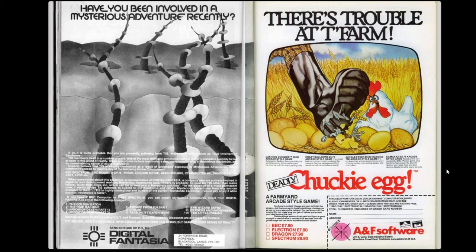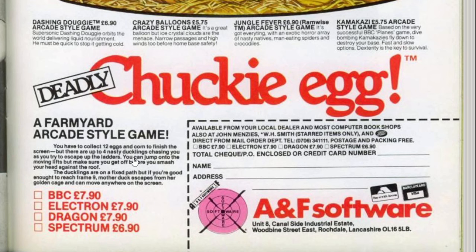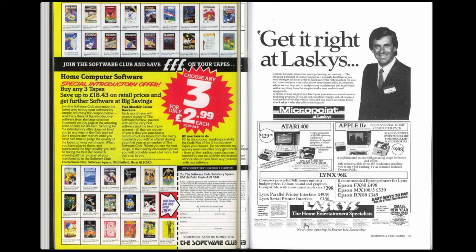On page 91 there's an advert for Chuckie Egg, a very well-known game from this era. At this point it was available for the BBC, Electron, Dragon and Spectrum, with the headline 'There's trouble at the farm.' There are several other games from A&F Software on this advert, but Chuckie Egg was probably their most famous. The price at that point was £7.90 for most systems or £6.90 for the Spectrum - money well spent for any of those systems for this classic game.